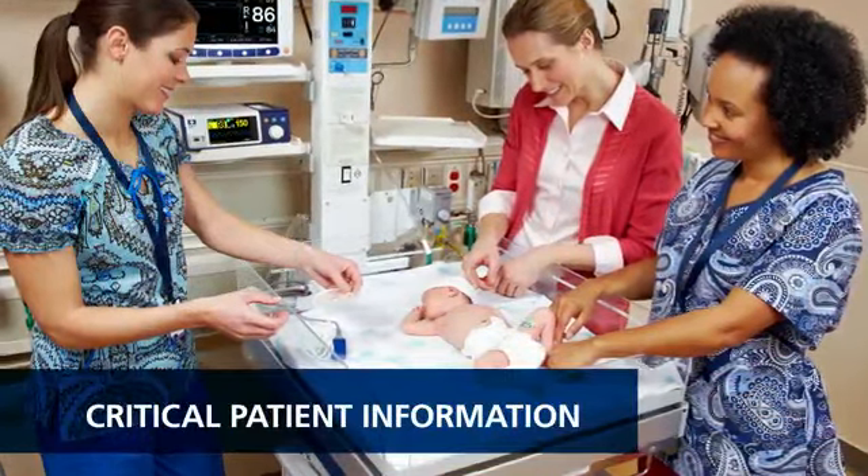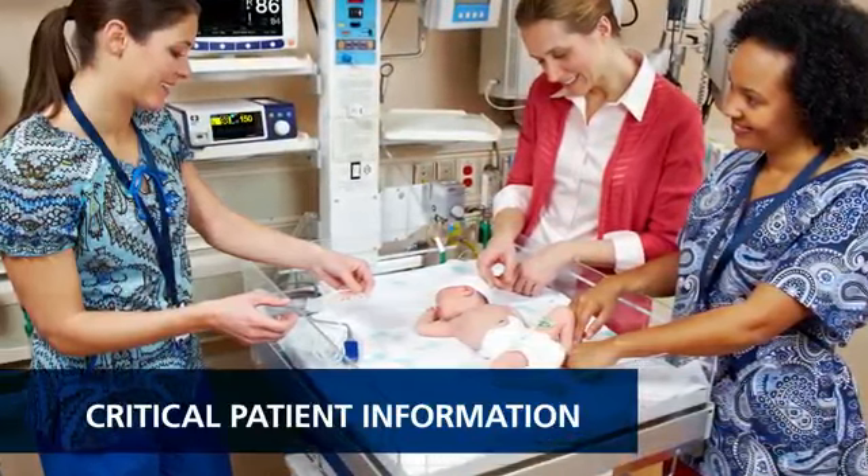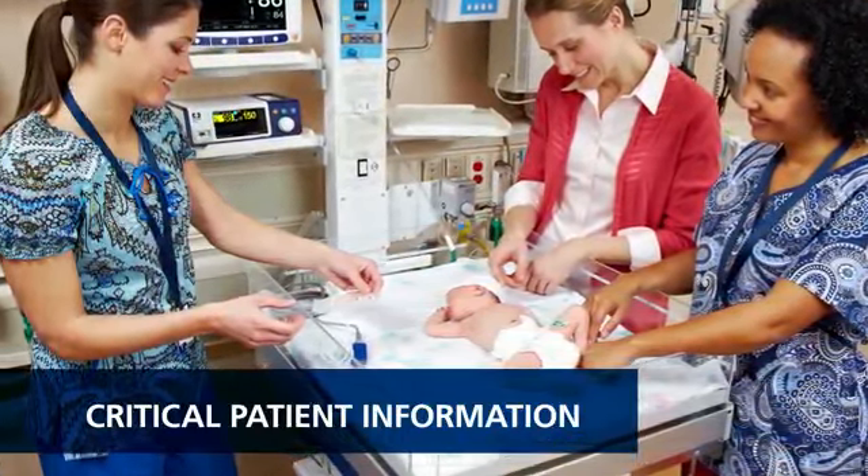Covidian delivers the latest digital signal processing with its OxyMax technology for accurate, reliable readings. That's the case even during low perfusion and other forms of signal interference.